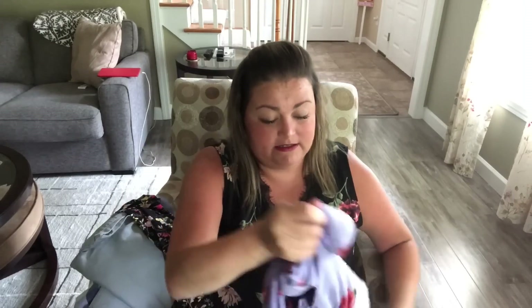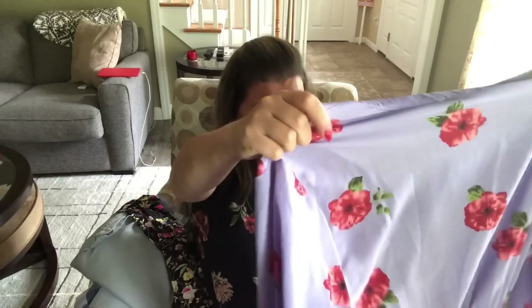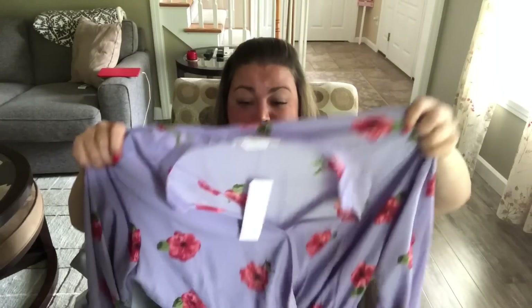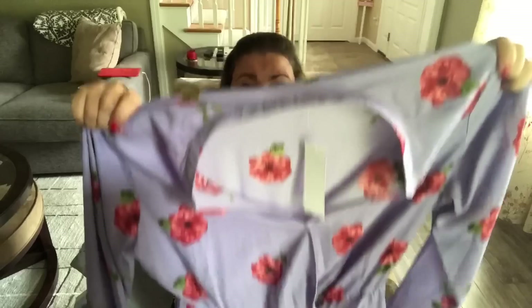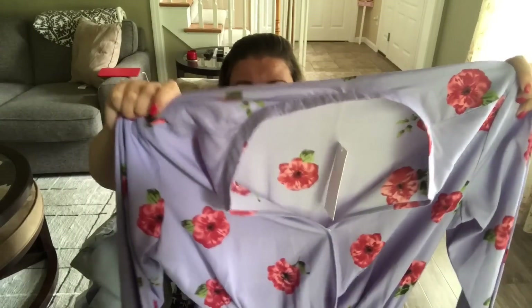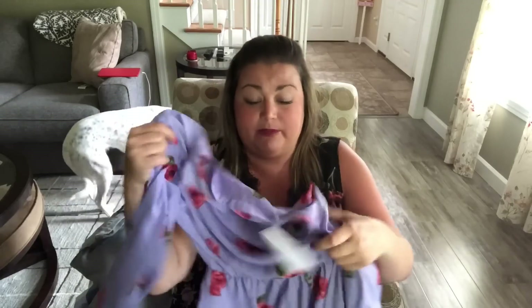And lastly, this is by All in Favor — it's an extra large. Oh, it's a dress! This is really cute. It's a long-sleeved dress and the background is purple with these really pretty, almost like a deep pink flower. And it does have an elastic band at the waistband.